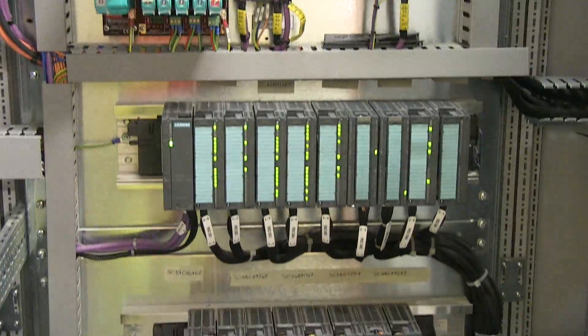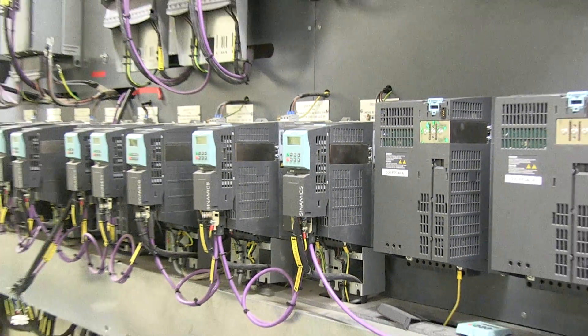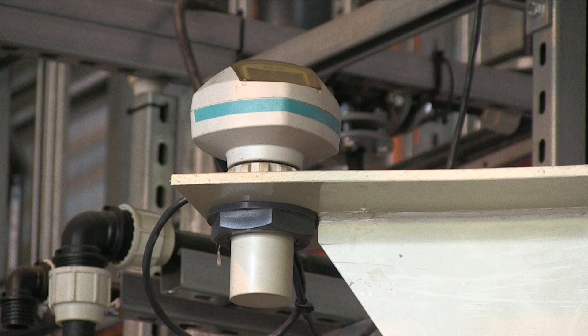Siemens automation is used extensively in this facility. Siemens drives power the machinery and Siemens instrumentation keeps watch on the process.